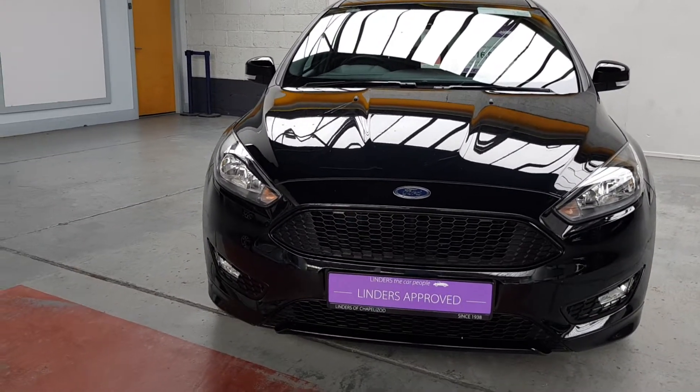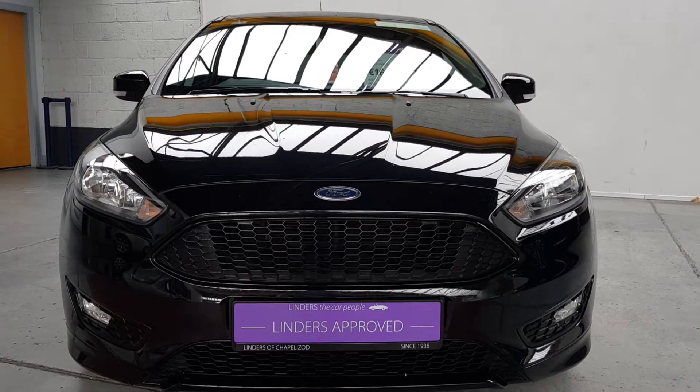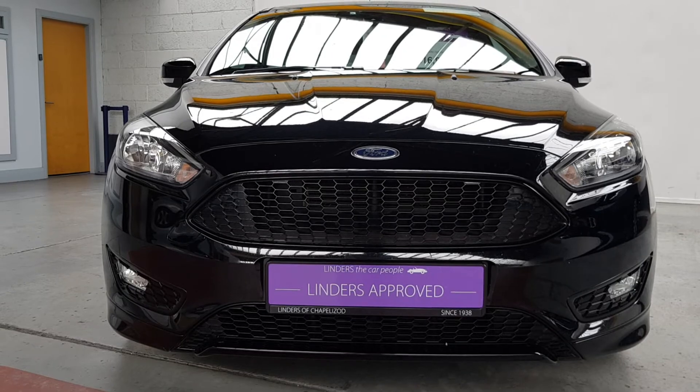We've got really low finance packages available, the car comes with a full warranty, and we'll take any cars in trade. For more information or to arrange a test drive, give us a shout at Linders in Chapel Lizard.